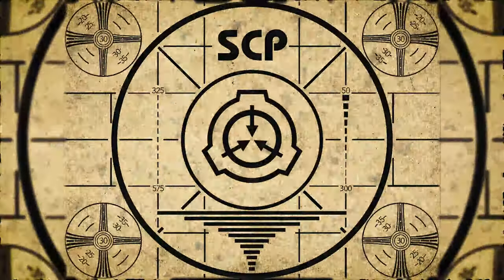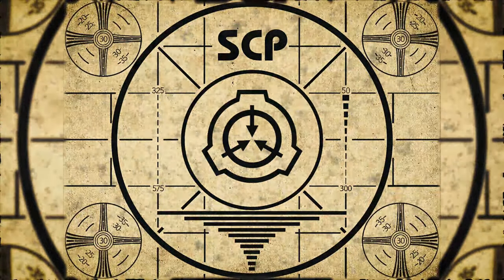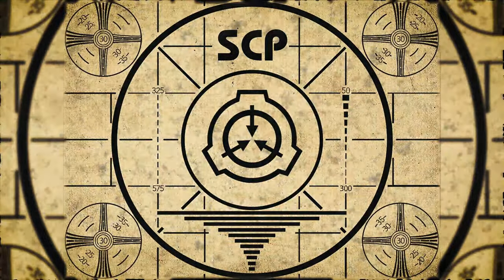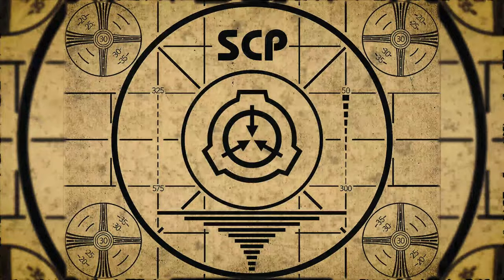If you missed the previous orientation, go watch SCP-862, Rats, right now. Or for the complete course, watch this playlist.